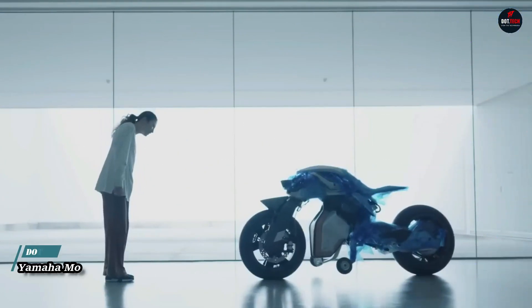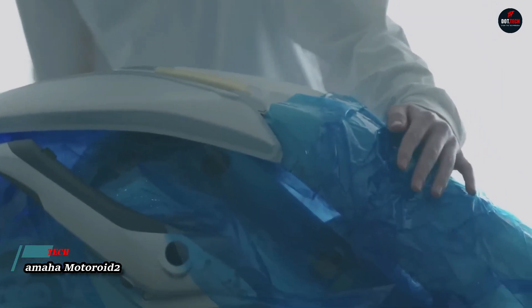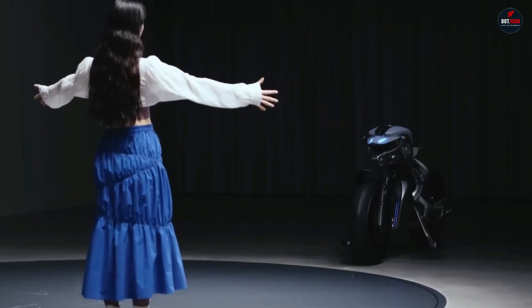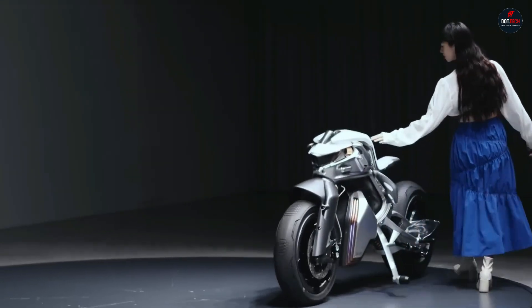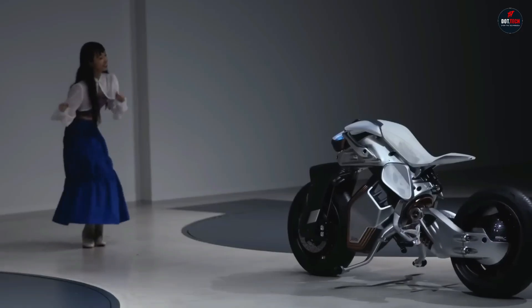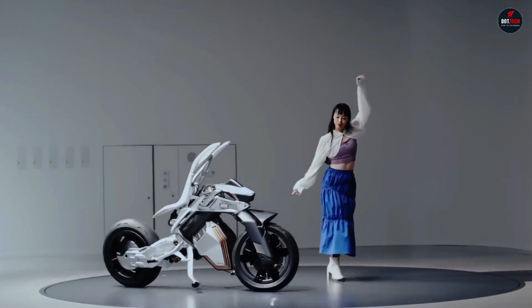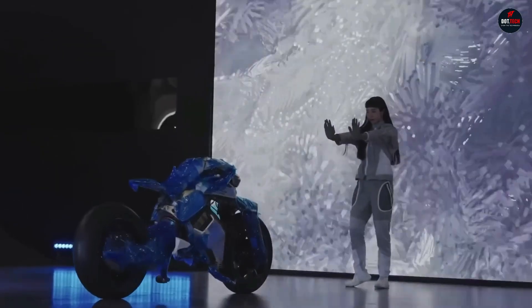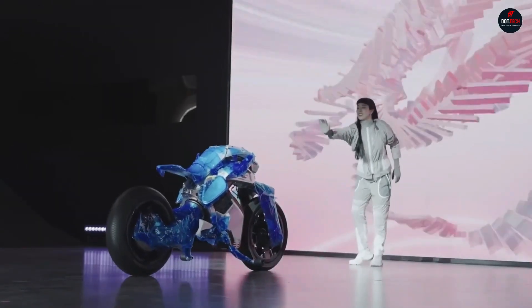The Yamaha Motoroy 2 is a concept motorcycle that was unveiled at the 2023 Tokyo Motor Show. It is a self-balancing motorcycle that can recognize its owner and interact with them like a living creature. The Motoroy 2 features a sleek, futuristic design with a streamlined body and LED headlights. It is powered by an electric motor that provides a range of up to 100 kilometers. The Motoroy 2 is equipped with a variety of advanced technologies, including a face recognition system.